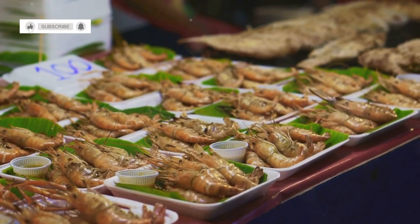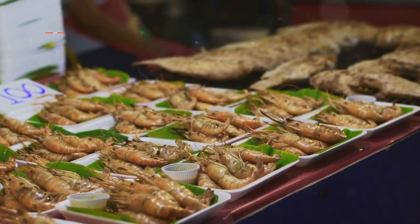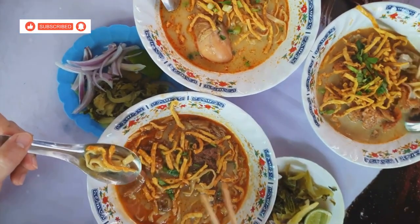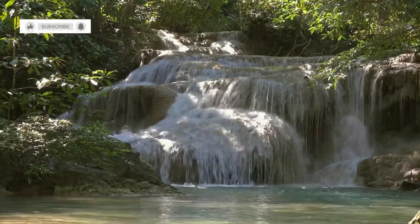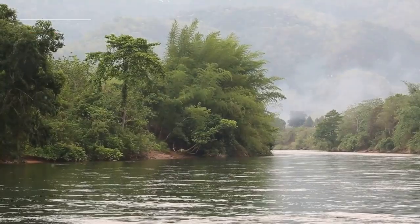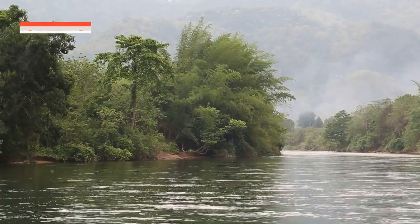Indulge in the local cuisine, known for its fresh flavors and spicy dishes. From street food stalls to cozy restaurants, the culinary scene here is vibrant and diverse — each dish tells a story of the region's rich heritage. Don't miss out on trying the local specialties that will tantalize your taste buds. Kanchanaburi has something to offer every traveler, whether you're an adventurer, a history buff, or a nature lover. The hidden gems of Kanchanaburi are waiting to be discovered, each offering a unique experience.